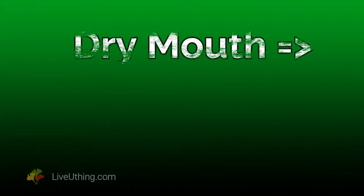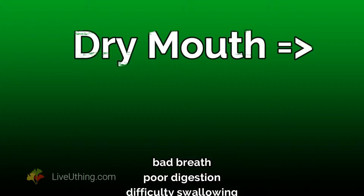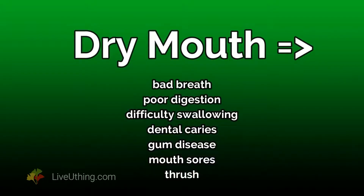The other part of the story is much more interesting, because it gives you control over mouth dryness. You don't want to have it — dry mouth can cause bad breath, poor food digestion, difficulty swallowing, dental caries, gum disease, mouth sores, and thrush or yeast in the mouth, among other problems. All that can lead to low self-esteem, anxiety, and even depression.